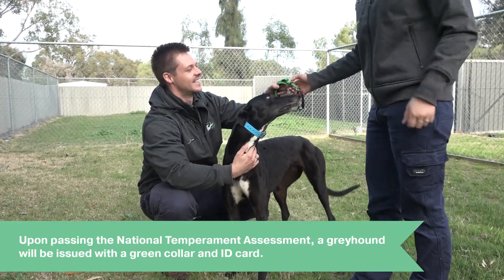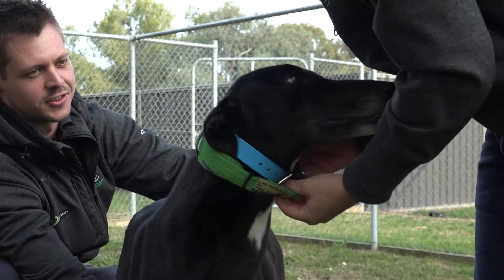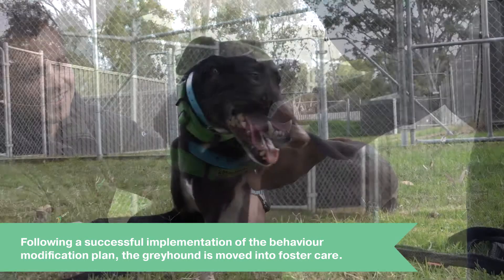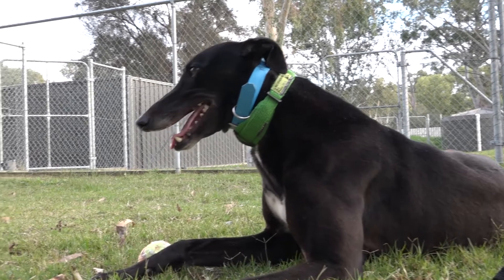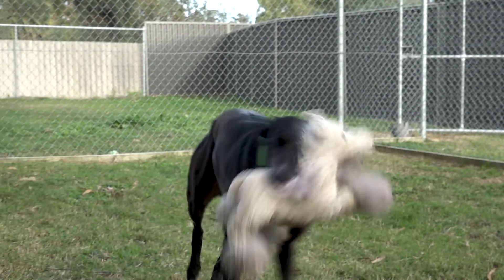Upon passing the National Temperament Assessment, a greyhound will be issued with a green collar and ID card, meaning it does not need to wear a muzzle in public. Following a successful implementation of the behaviour modification plan, the greyhound is then moved into foster care for further work and monitoring in the home environment. Foster carers are given appropriate training tools to support the process and they update us regularly on how the greyhound is doing throughout.